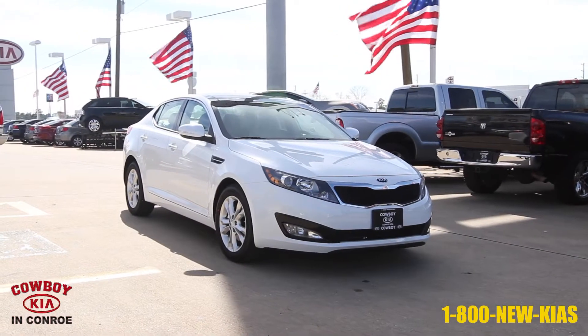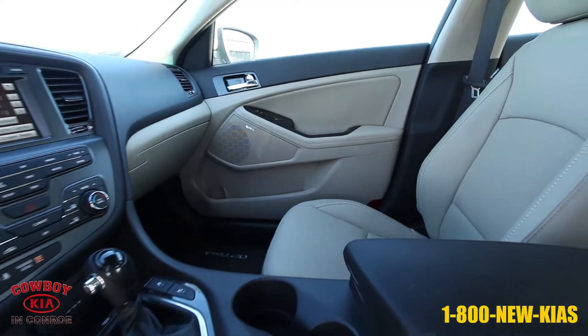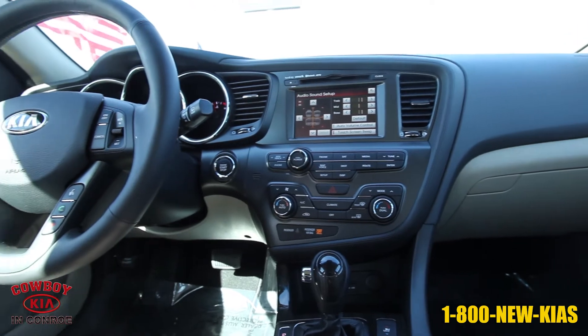This vehicle is a Snow White Pearl 2013 Kia Optima from Cowboy Kia in Conroe. It has 291 miles and a 2.4 liter engine with automatic transmission.